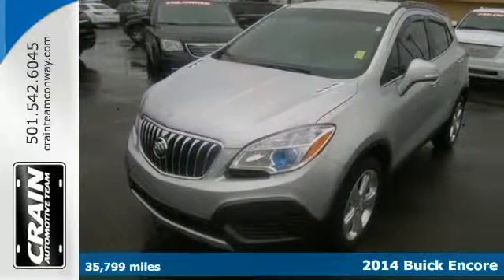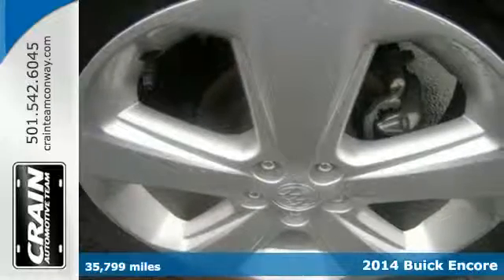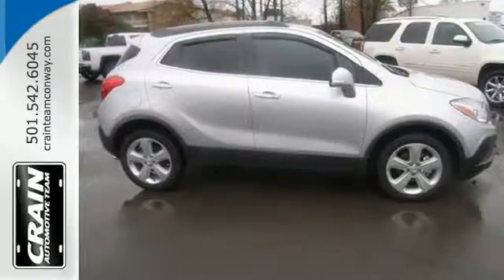It's a 2014 Buick Encore. The Encore will impress with its sophisticated yet efficient design. On the outside it offers heated mirrors, fully automatic headlamps and elegant chrome accents.